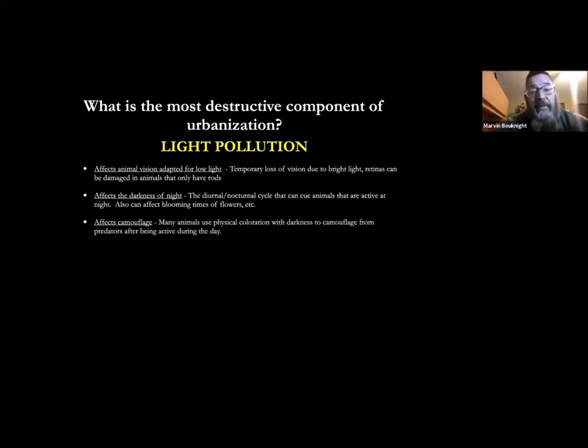Some animals use the cover of darkness to help them camouflage themselves — not only to stalk prey but also to escape predators. Some animals may not have great camouflage but they've adapted nocturnal habits to exist at night where camouflage is not as important. So a lot of times to escape from predators, if there's light out and they can't get away from it, it makes them extremely vulnerable to predation.